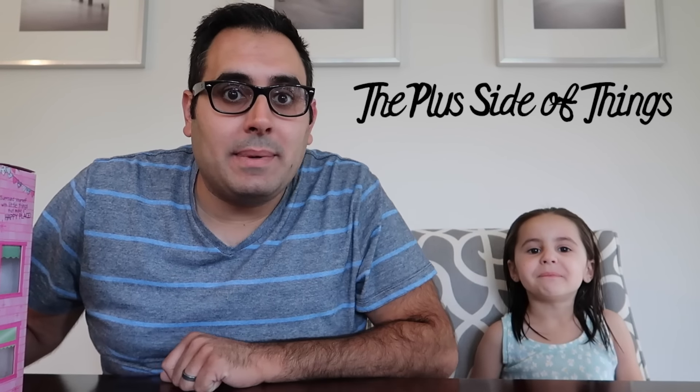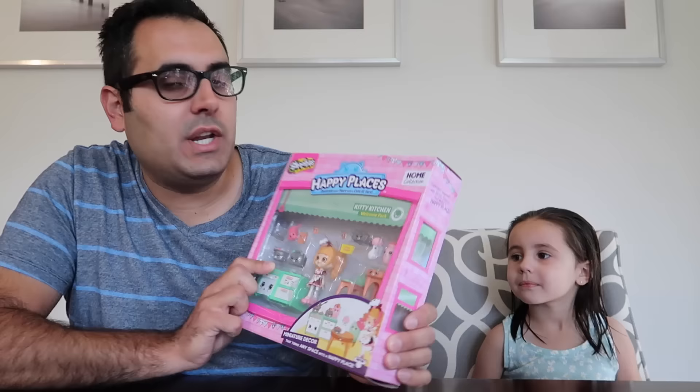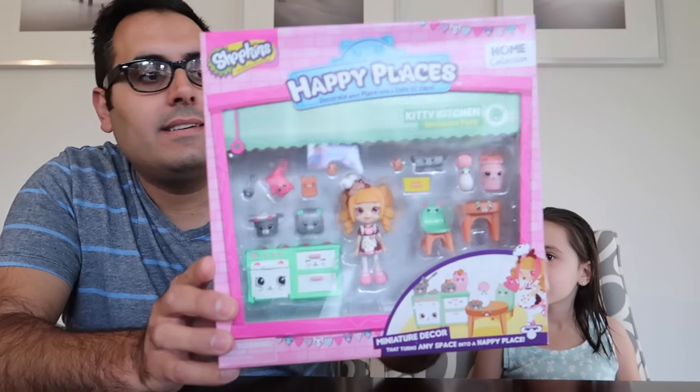Hey guys and welcome to another Shopkins Happy Places video. Today we're going to be opening up the Kitty Kitchen Welcome Pack. You ready? Let's do this.